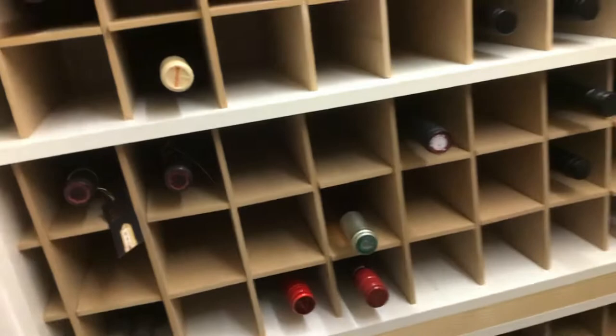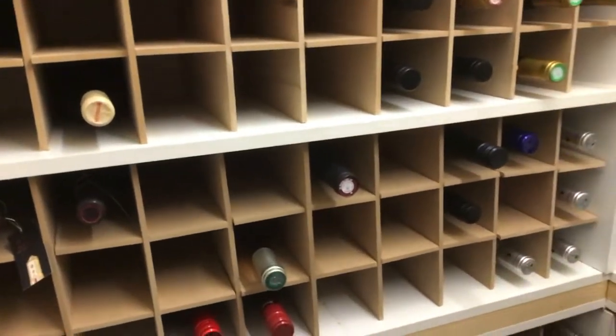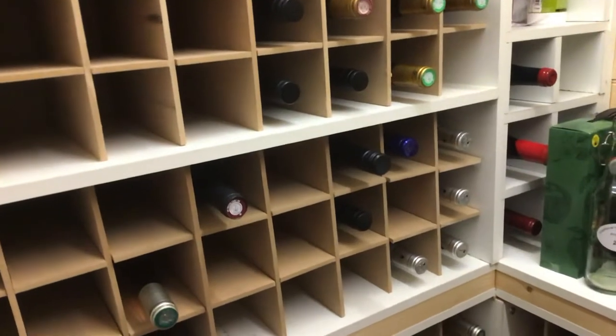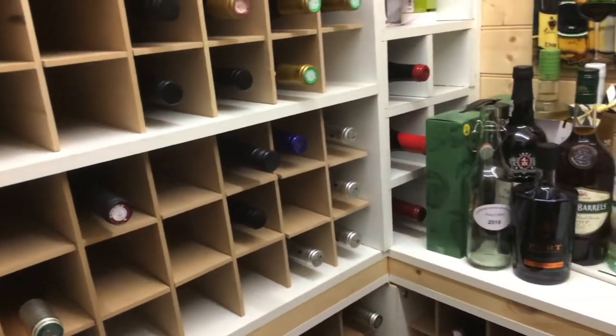I don't know if you can see too well — I'm afraid the cellar isn't very big, so I can hold about 460 bottles in total.